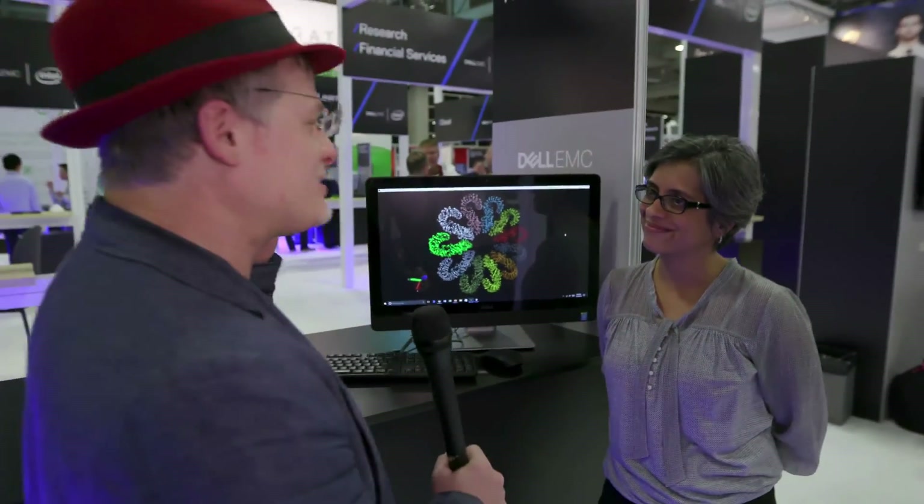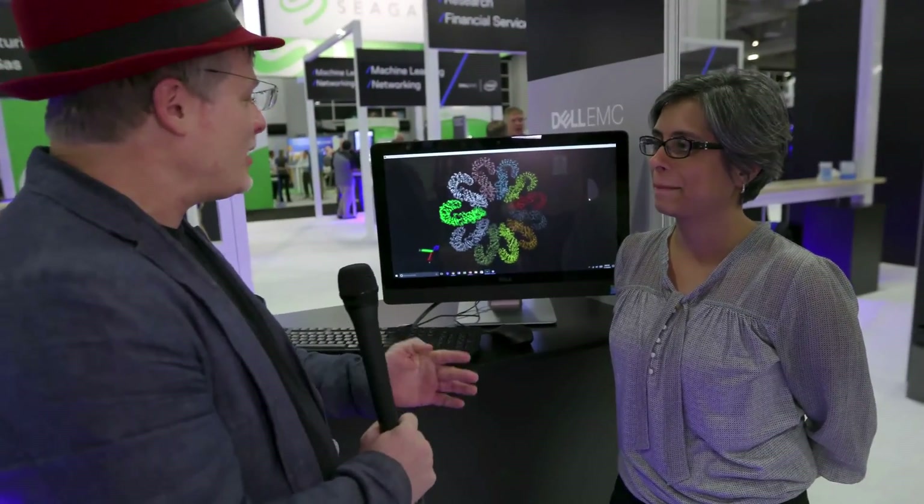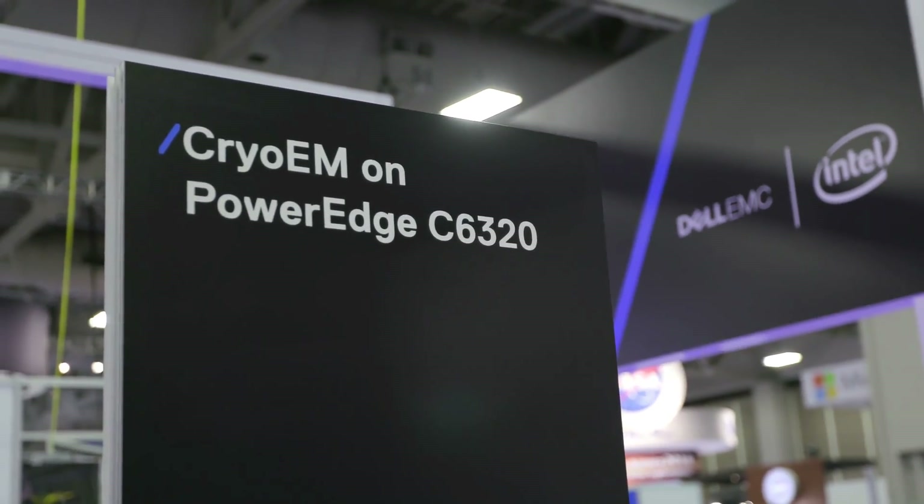I was out at Austin in September and I got to go to the lab, and that was quite impressive, so thank you for that. Can you tell us about this particular demo? What's going on here?